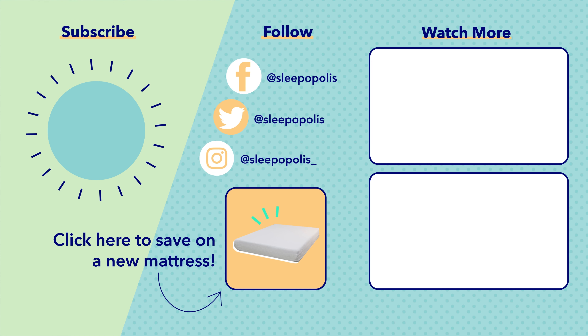Remember to head to our giveaway landing page and use the hashtag JulySO giveaway on all your YouTube comments for a chance to win. Plus, come back in August to learn about our new mattress giveaway.